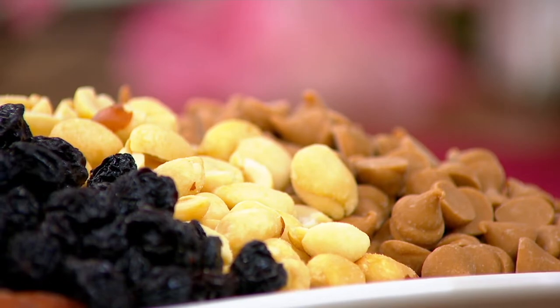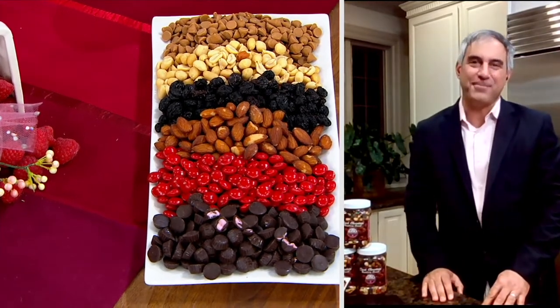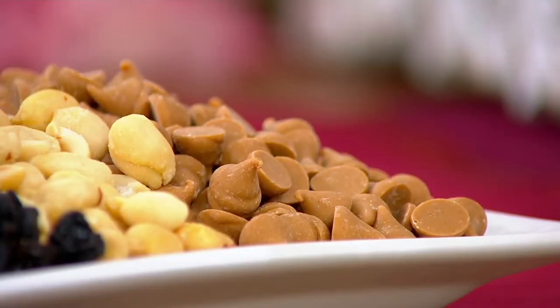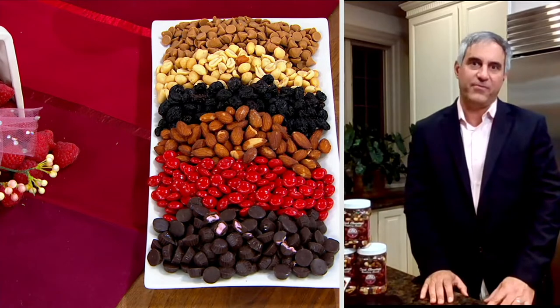And finally, are those peanut butter drops, Frank? Frank: Those are peanut butter drops. The name of the product is Dark Chocolate Raspberry Crunch, but we found that just a little bit of peanut butter with these morsels — they melt on your tongue. They add a different flavor that complements the rest of the mix.